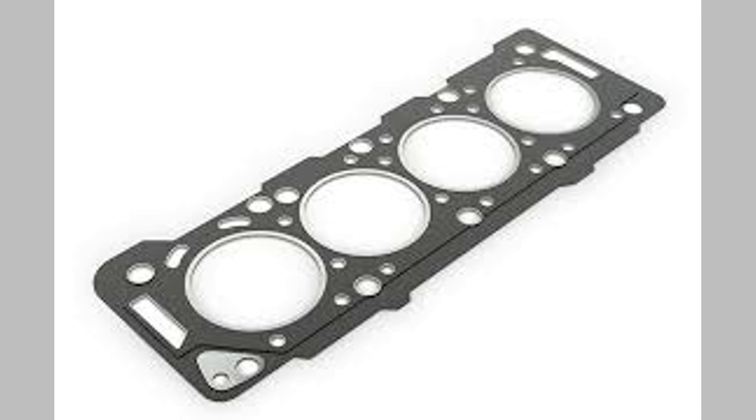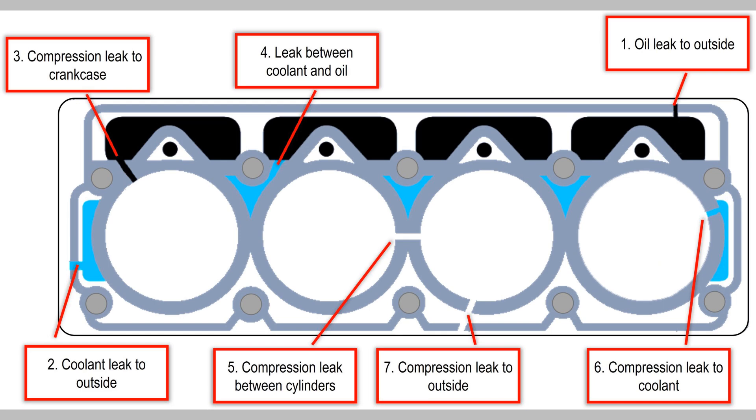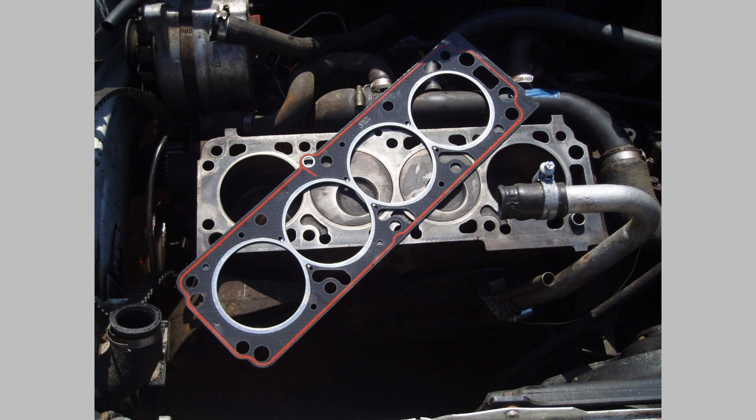Engine overheating: One of the primary symptoms of a failing gasket is engine overheating. When a gasket fails, it can cause coolant and oil leaks, leading to inadequate cooling and lubrication. If you notice your temperature gauge spiking or steam coming from the engine, it's crucial to get it checked.